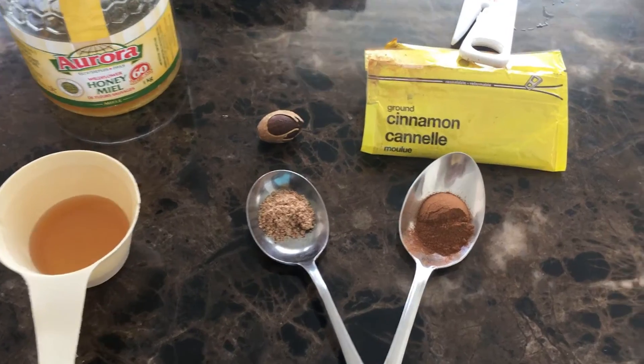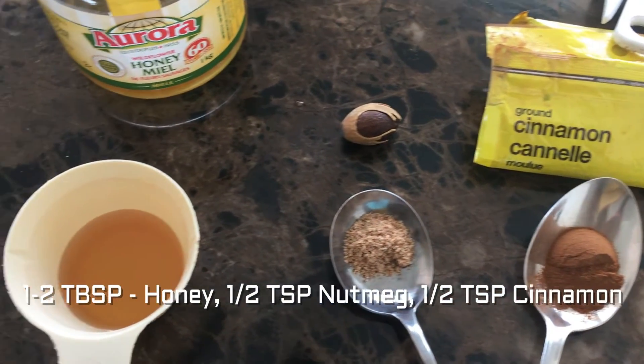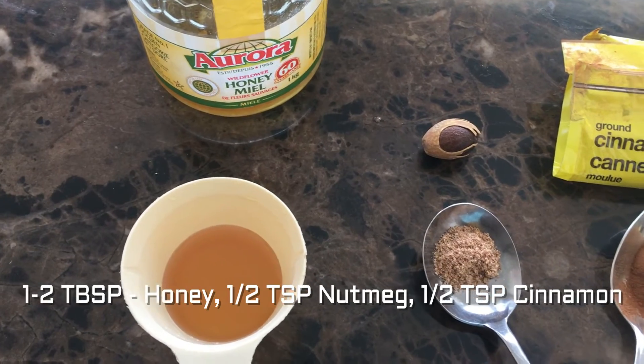I'm going to try this mask with you guys today — it's only three ingredients. I think you should try to use organic products, just because you don't want to use ones that are processed and cause breakouts. But anyway, let's get into this mask and mix them all together.